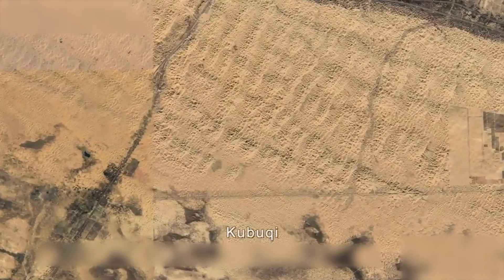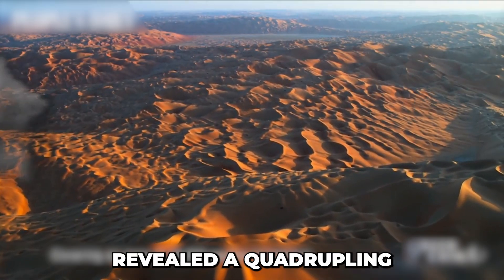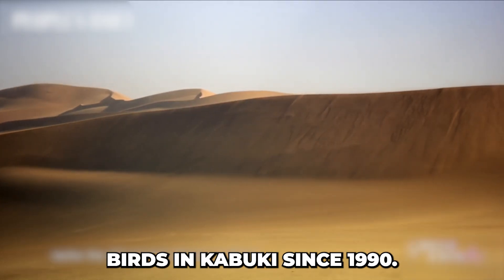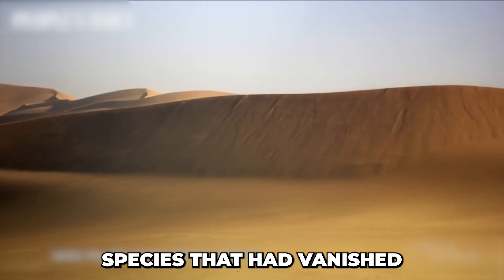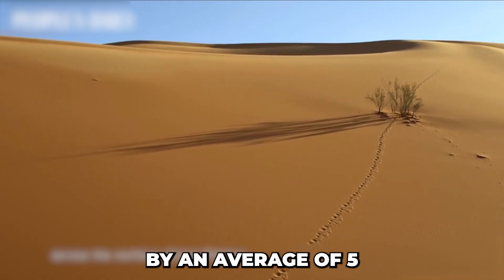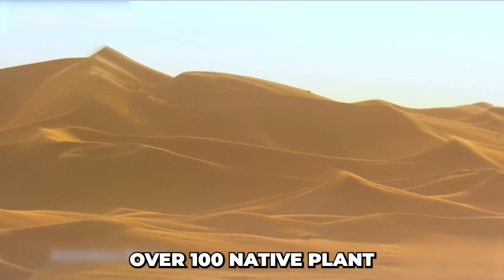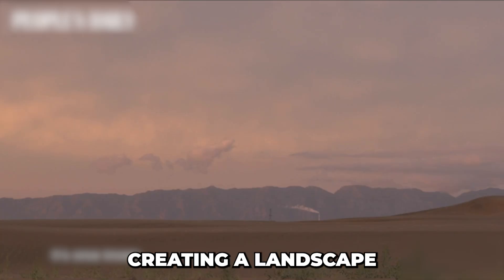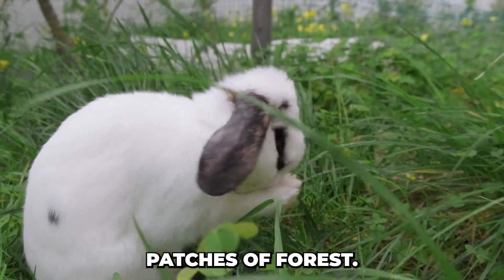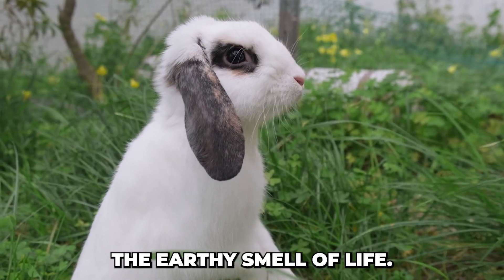After decades of battling the sand, nature responded. A 2023 report revealed a quadrupling of wild deer, desert foxes, and migratory birds in Kabuki since 1990. Species that had vanished reappeared in fields once filled with sand and bones. Groundwater rose by an average of 5 to 6.5 feet in just 20 years. Over 100 native plant species returned, creating a landscape once deemed impossible — golden sand mixed with green grass and small patches of forest. The soil no longer blows away and holds the earthy smell of life.